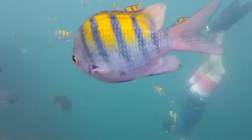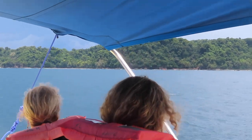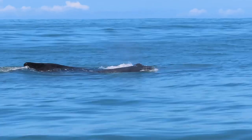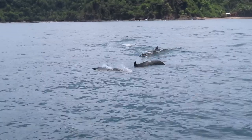The sheltered Golfo Dulce is also home to a variety of dolphin species, whales and whale sharks. Although the last two are visible only in season, the dolphins can be seen all year round and often in large groups.